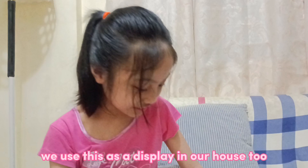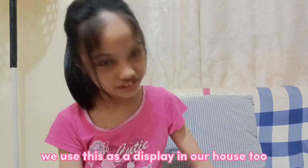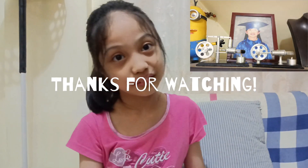That's all. We use this as a display in our house too. Let's go — get some air ready to go faster!